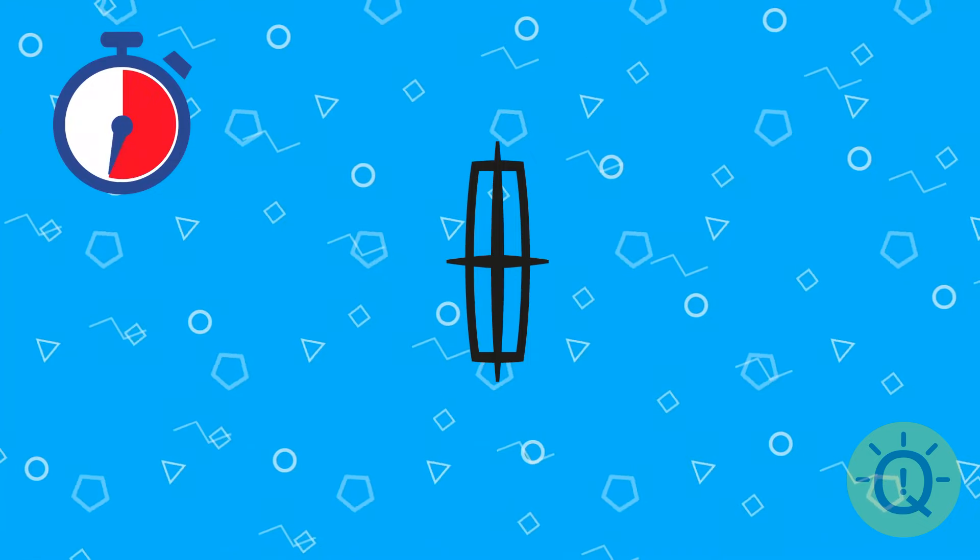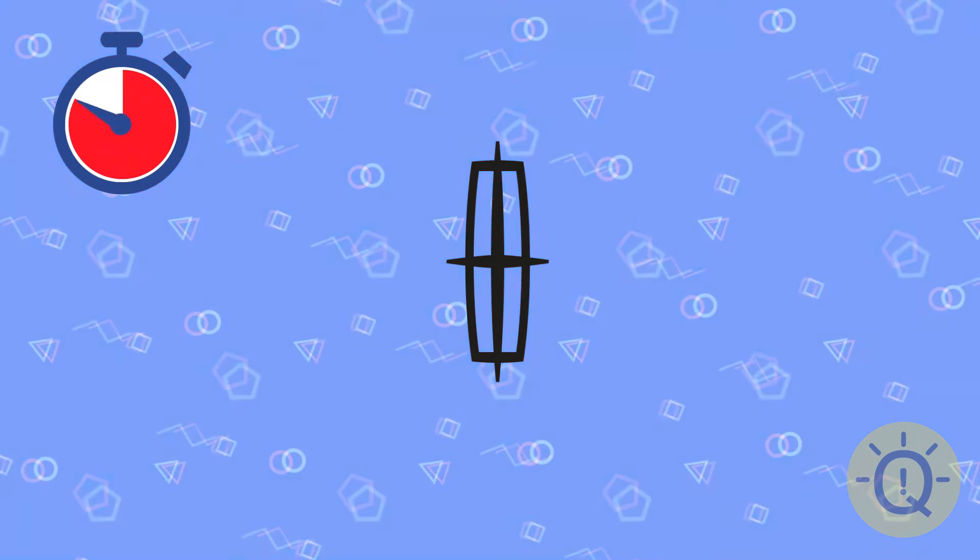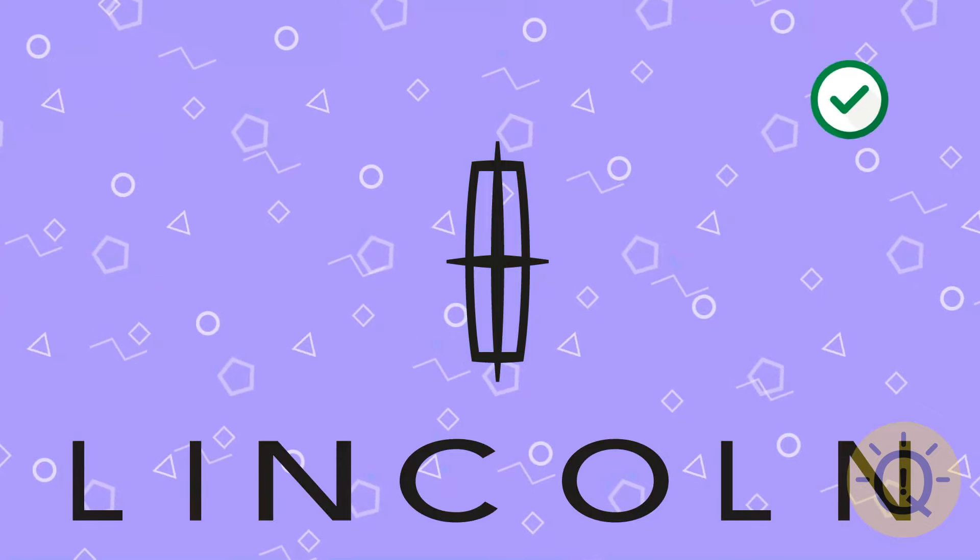What about this one? Do you have any ideas? That's Lincoln.